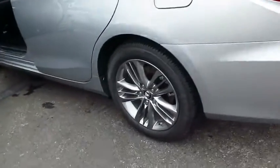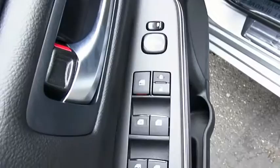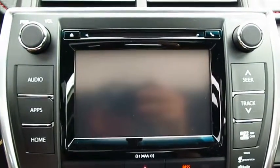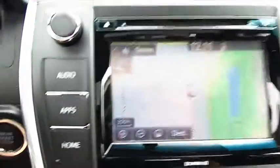Traction control, anti-lock braking system, Bluetooth wireless data link for hands-free phone, air conditioning, power steering, aluminum wheels, cruise control, FWD, AM FM stereo radio, rear defrost.